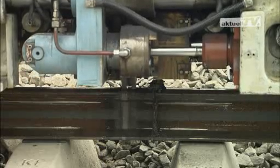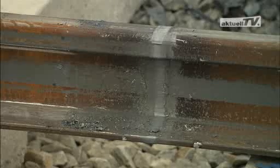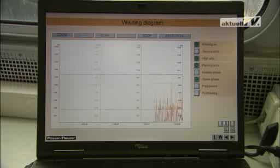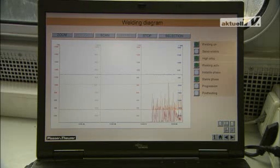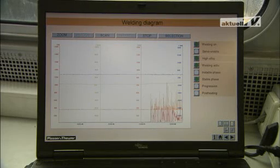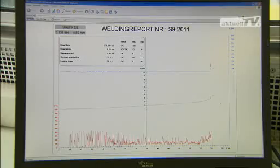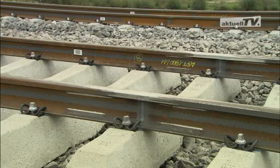A non-contacting temperature measurement permits the precise cooling of high alloy rails according to a specified time-temperature curve, with the help of post-heating current pulses. The entire fully automatic work sequence including rail alignment is documented in detail, and a special software also performs an evaluation of each welding process.